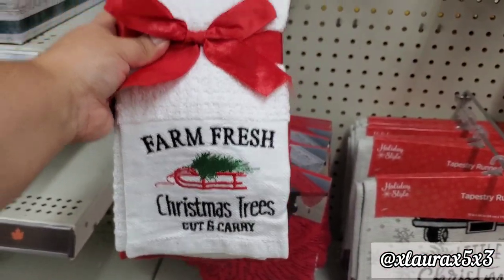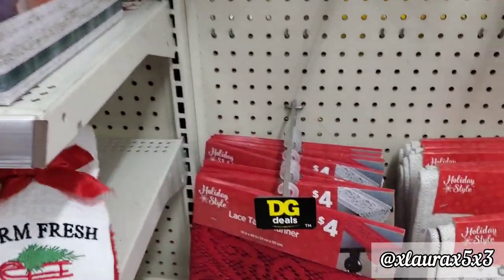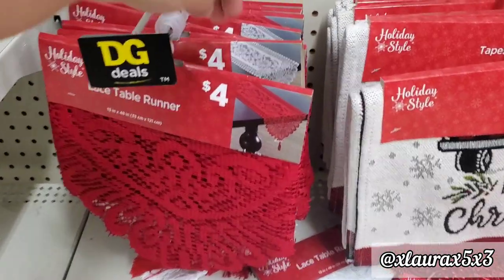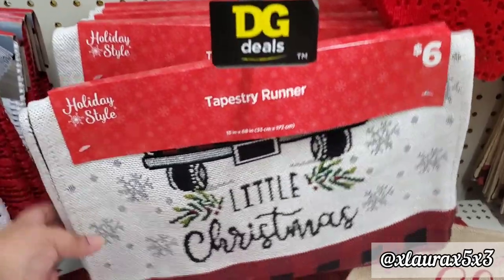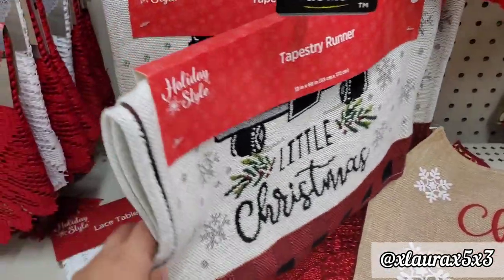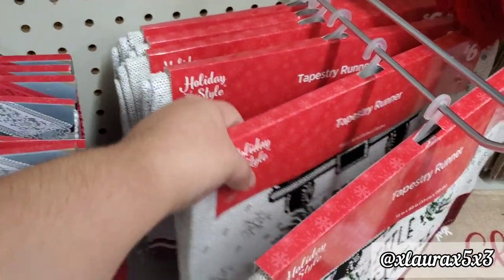They have more pot holders — the buffalo plaid sled, Christmas tree with buffalo plaid on the bottom, and a truck saying Merry, Home for the Holidays with the wreath, a snowman, and Santa Claus. I did find one lying around — Farm Fresh Christmas Trees — it looks like the ones priced at $4.00. These are some lace table runners for $4.00 in either red or white. They also have runners for $6.00 — one says Little Christmas, and one that looks like the truck covered by packaging with some plaid on the bottom. Another one appears to say Happy Holidays with a wreath.